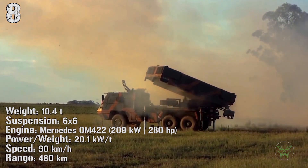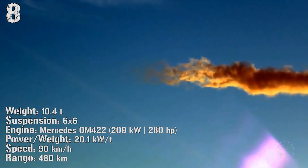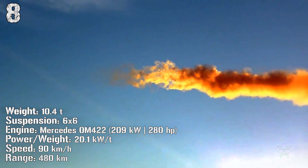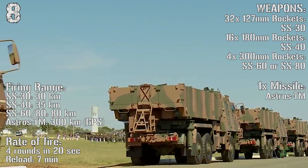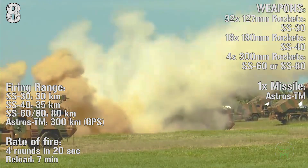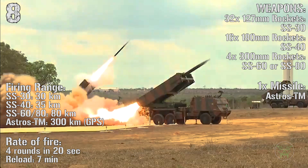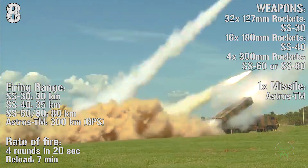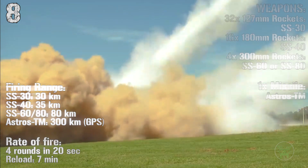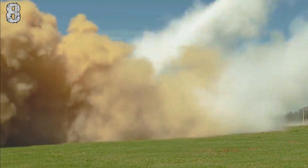For this machine we have a good combination of rockets in different sizes, from 127 millimeters to 300 millimeters, and even a very long range missile. The standard range of the rockets is 80 kilometers but the missile can reach 300 kilometers. The rate of fire is 4 rounds in 20 seconds with a reload time of 7 minutes.